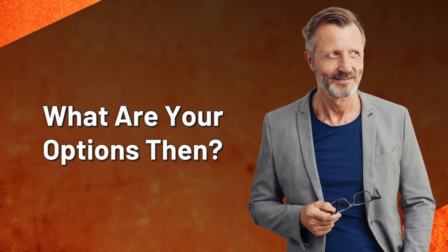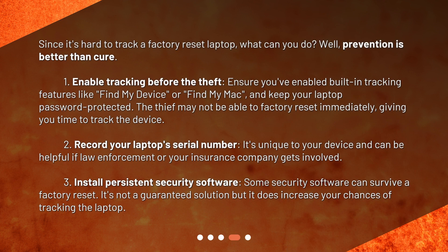What are your options then? Since it's hard to track a factory reset laptop, what can you do? Well, prevention is better than cure. First, enable tracking before the theft. Ensure you've enabled built-in tracking features like Find My Device or Find My Mac, and keep your laptop password protected. The thief may not be able to factory reset immediately, giving you time to track the device.